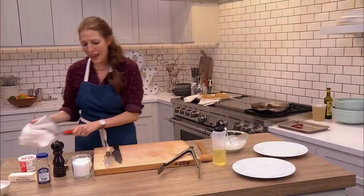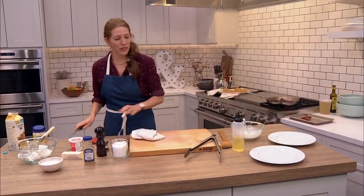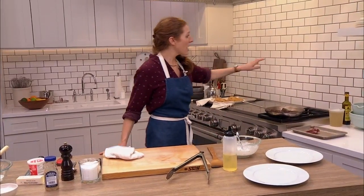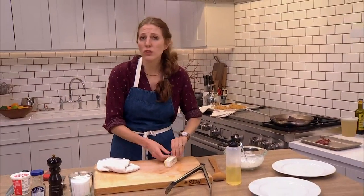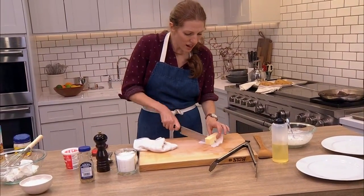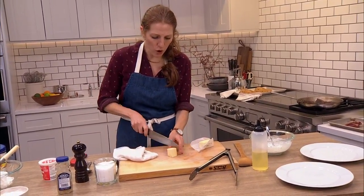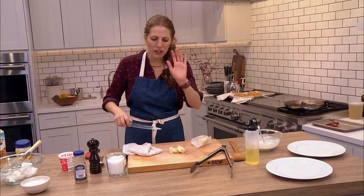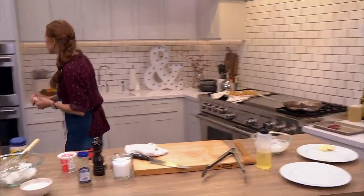Now for my pan sauce — I don't need very much. I have a little bit of chicken stock, a little bit of vinegar, and a little bit of butter. You don't have to do the sauce — I just want you guys to see how this works. Just a couple of tablespoonfuls of cold butter. Cold butter will melt evenly and thicken your sauce without breaking. If it breaks, don't worry — it's still going to taste good.